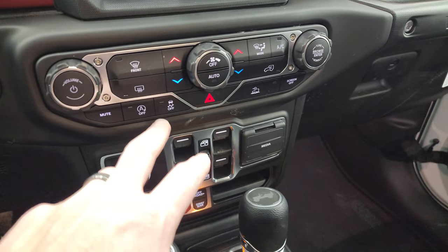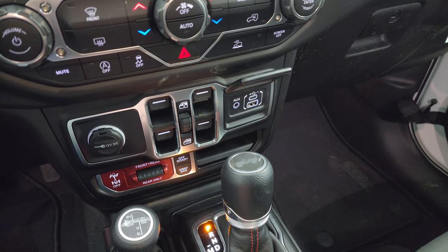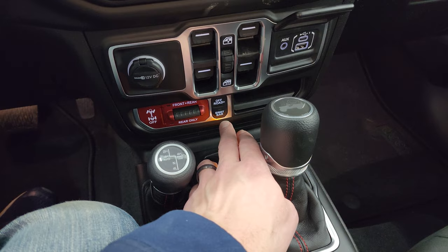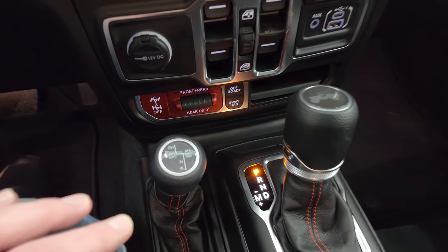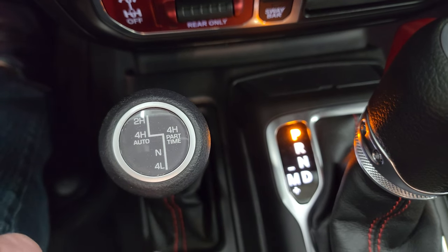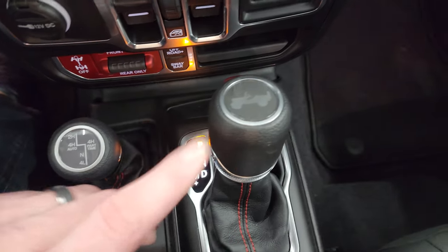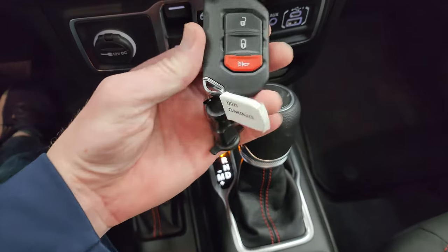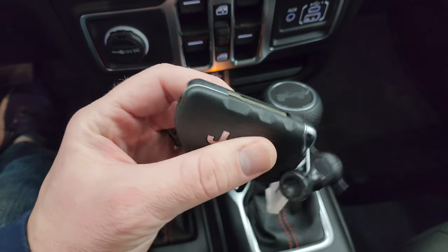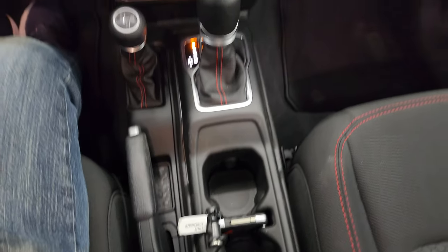Down here you have start/stop, stability control, and your speed select control. You get a USB, USB-C, and AUX jack. Front and rear axle locks — or just rear axle lock. You also get off-road plus mode and sway bar disconnect. Then you get the four-wheel drive system: 4-high auto, 4-high part-time, and a neutral setting — you can flat-tow this vehicle in four-wheel drive low. Eight-speed automatic transmission. You also get keyless entry with a flipper key — a nice big chunky key fob that fits conveniently right between the cup holders.